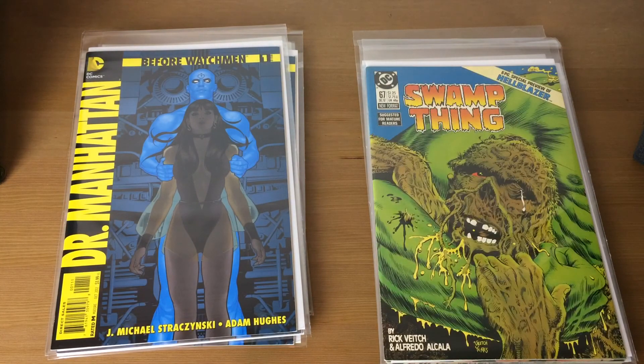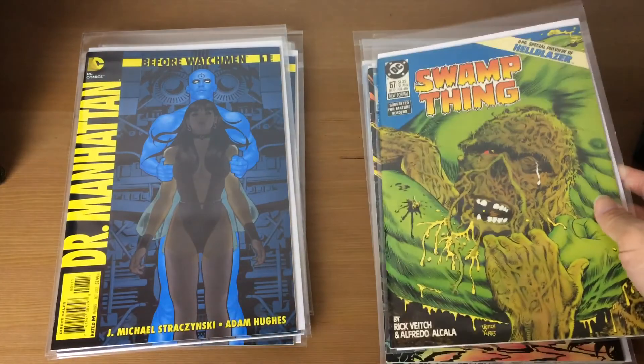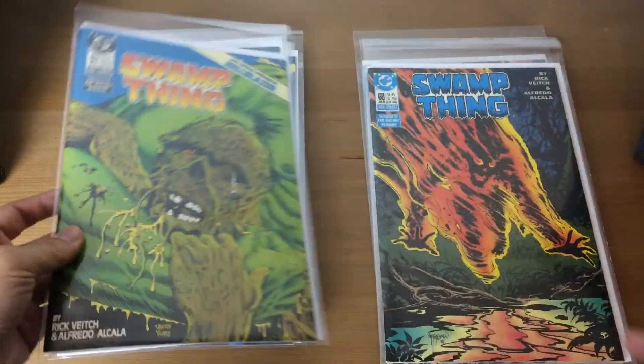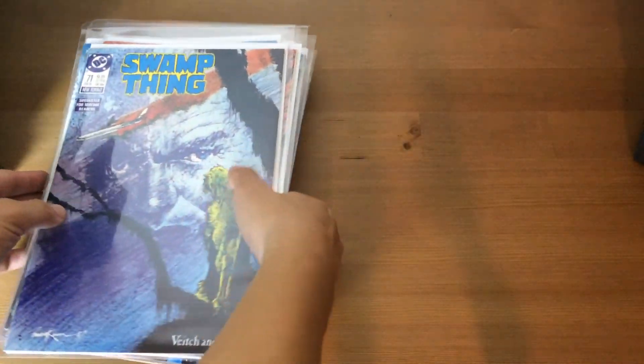Moving on, we have Swamp Thing — this is just an early run, slightly after Alan Moore had left the series. I got this whole stack because they came together, and specifically because of Swamp Thing number 67 which featured a six-page preview of Hellblazer. I've been trying to read the Saga of the Swamp Thing from when Alan Moore started writing it — I just read book one in the trade paperback and I'm really enjoying it. Here's numbers 67, 68, 69, 70, and 71 — pretty nice artwork.